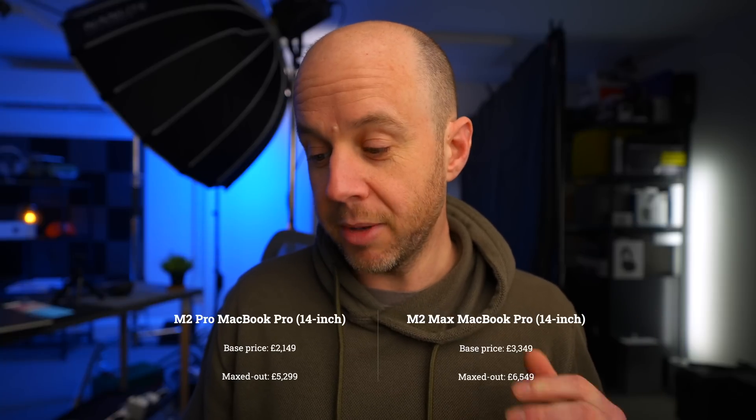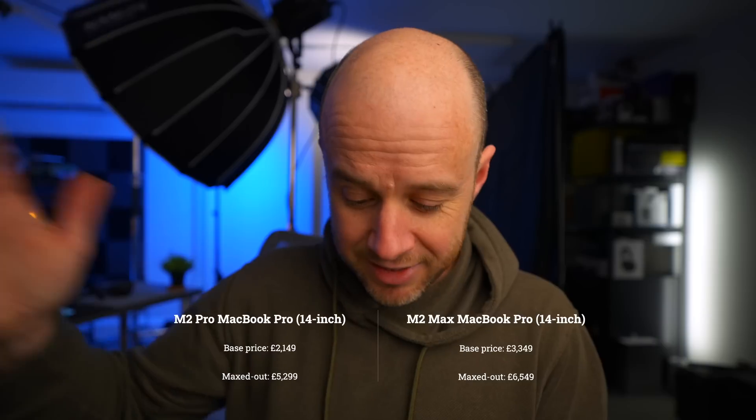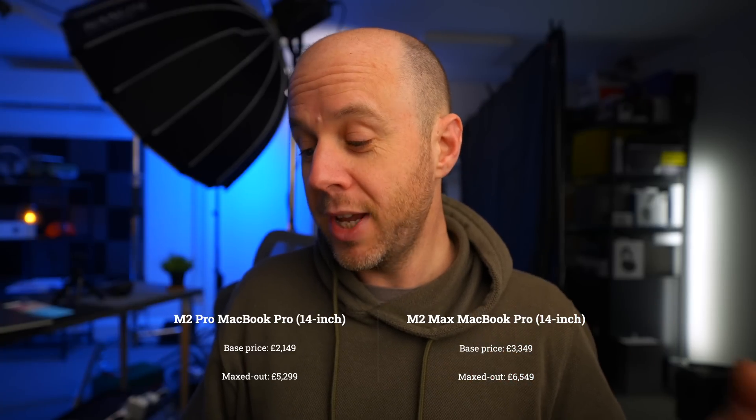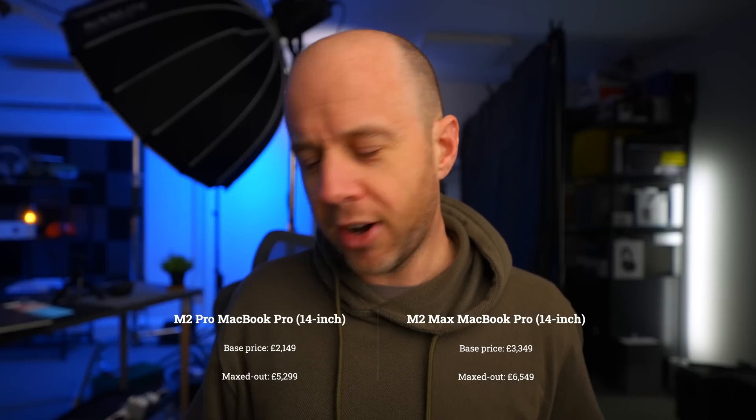The M2 Pro MacBook Pro in the UK starts at £2,149 for the 14-inch version. The most you can spend on an M2 Pro 14-inch MacBook Pro — adding everything except upgrading to the M2 Max — is £5,299. If you jump up to the M2 Max for the 14-inch MacBook Pro, it starts at £3,349, and the most you can spend on an M2 Max 14-inch MacBook Pro is £6,549.